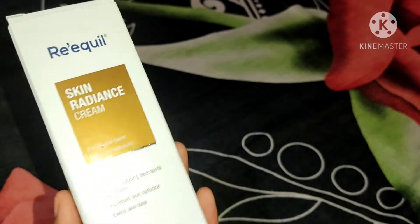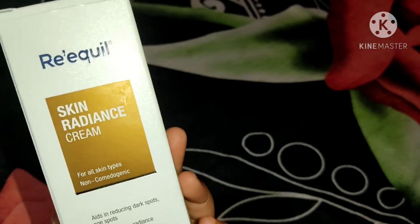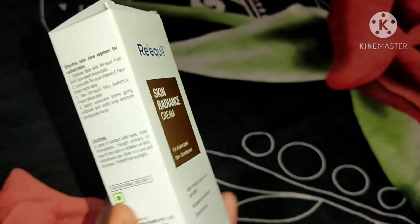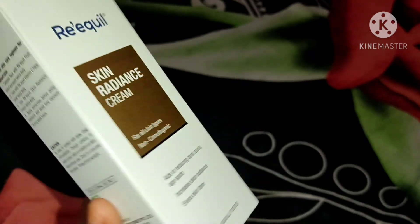Hey guys, welcome back to my channel. Today I have come up with another review video for you, and the product for today's review is Re-Equil Skin Radiance Cream.